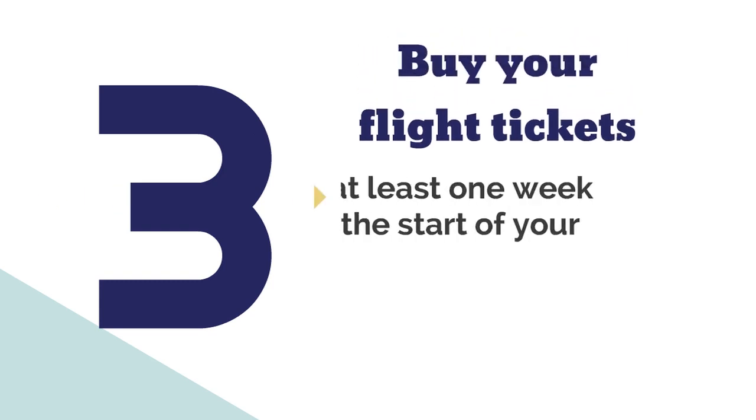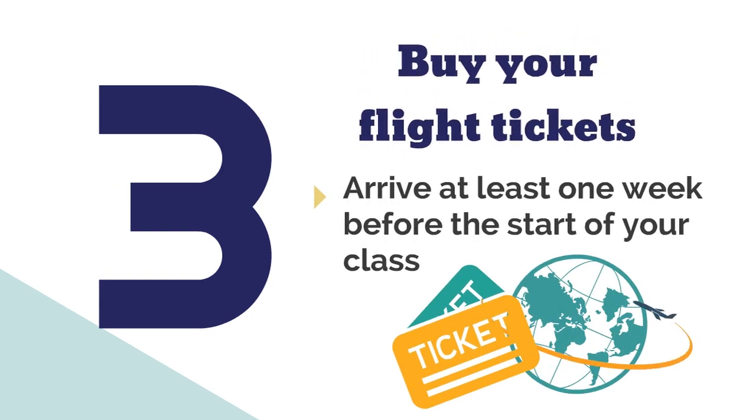Number three: buy your flight tickets. Buy your tickets to arrive at least one week before the start of your class.